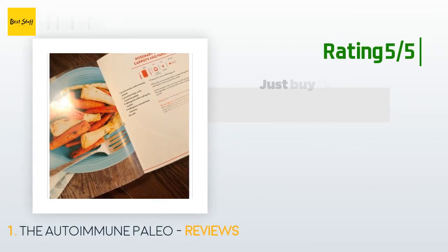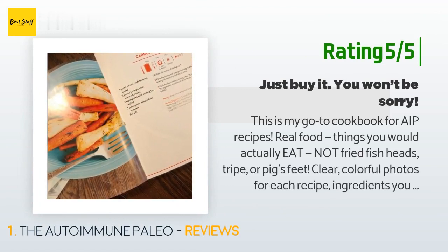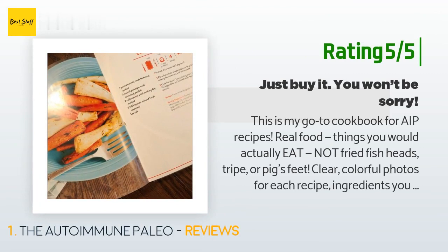Another happy customer said: This is my go-to cookbook for AIP recipes — real food, things you would actually eat, not fried fish heads, tripe, or pig's feet. Clear, colorful photos for each recipe, ingredients you probably have on hand or can easily acquire at the grocery store, and lots of recipes with five or fewer ingredients. A table of contents, recipe index, and general index let you navigate easily. Only a few pages are devoted to the AIP protocol, because if you're considering buying this book, you're likely already familiar with it anyway.